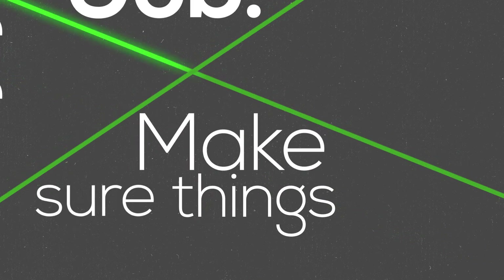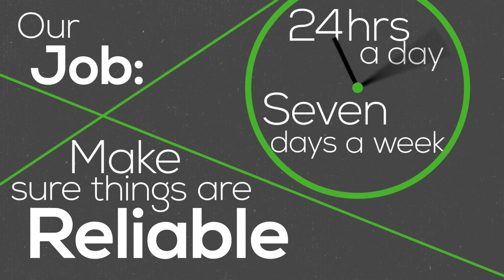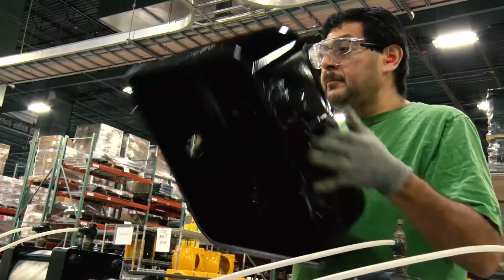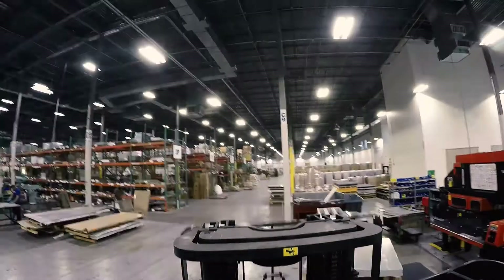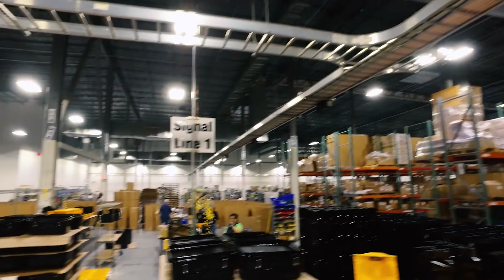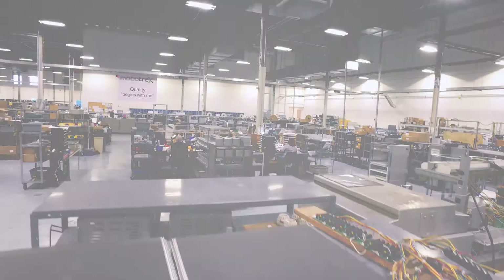Our job is to make sure that things are reliable 24 hours a day, seven days a week — that those systems are running and operational and that people are getting from point A to point B safely. It's a great feeling to know that we're affecting people's safety and quality of life as they drive to work, getting them through quickly, easily, and safely. There's a lot of pride when I drive around and see our product on many different intersections.